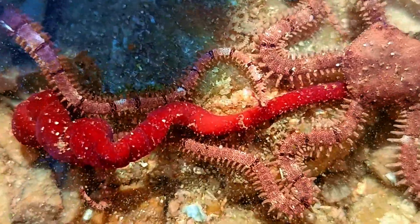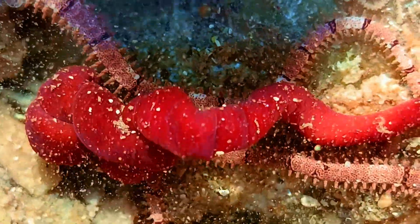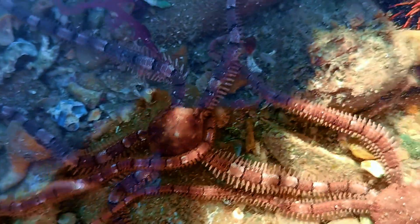I spotted this crazy looking worm with a brittle star on top of it. The worm looks rather gross, so I better let it be.